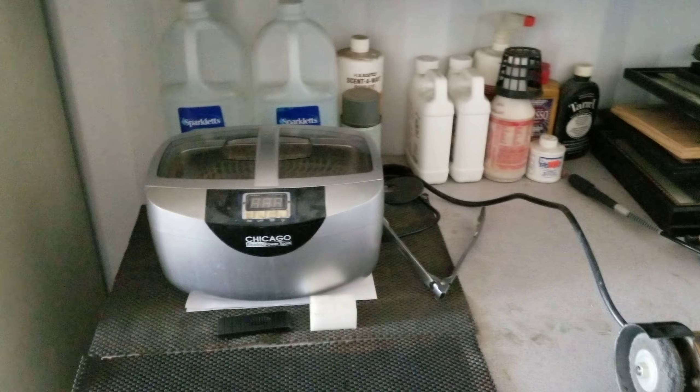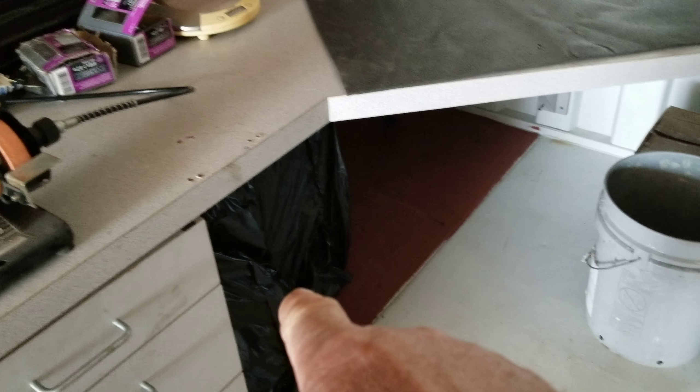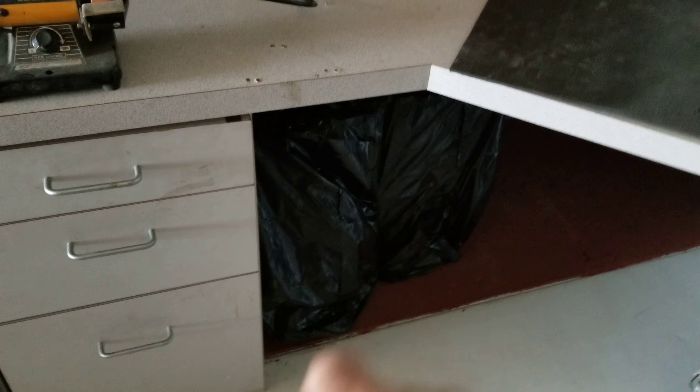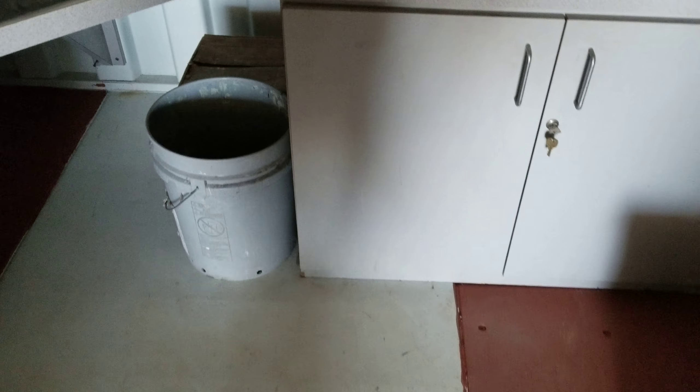That's my Sonic cleaner right there. I've got all my other stuff stored underneath here. Those are clean, empty beer bottles, sanitized and wrapped so that they'll stay clean and no dust or anything can get into them. And I've got this big whiteboard that I'm going to put up on the wall here so I can make notes and so forth.